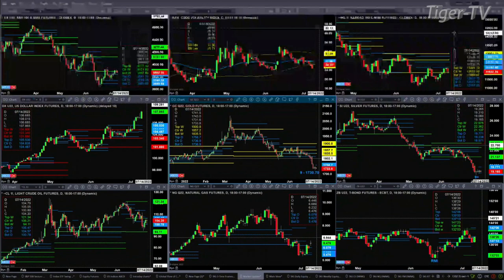Light sweet crude tested and rejected the bottom of its daily profile this morning — that was 100.78, with price getting down to 100.89. Natural gas is trading back above the top of its daily profile, which suggests a further move higher.